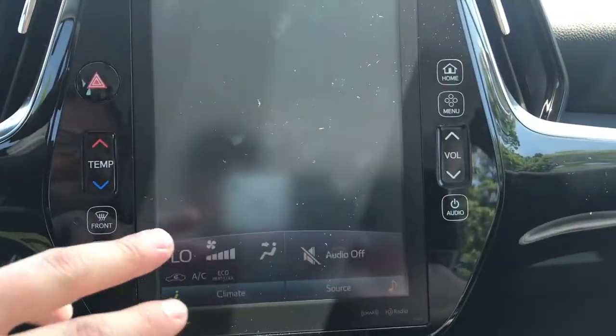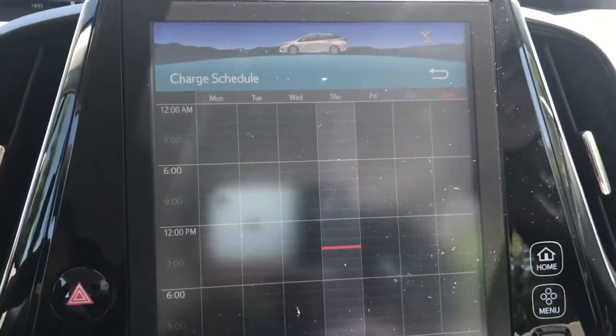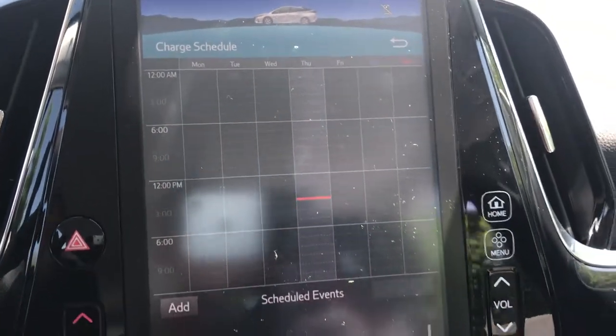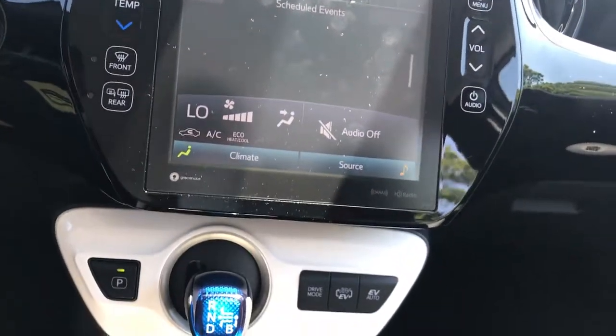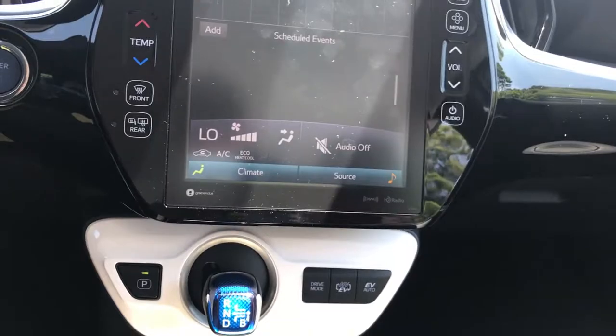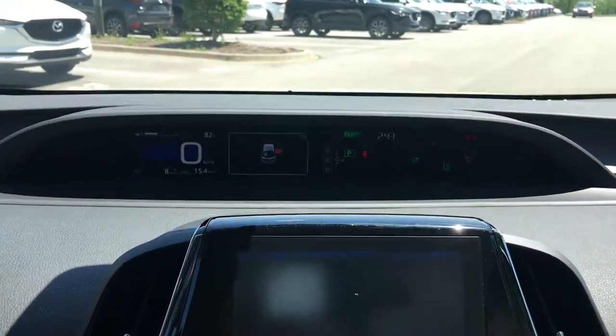Right here you can set the charging schedule. So when you've got it plugged in overnight, you can set it up for non-peak hours — have it start charging at 2 a.m., for example — to save on your charging cost and your electrical bill at home. This is a very intuitive, very easy-to-use vehicle.